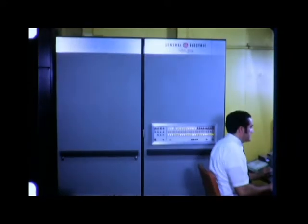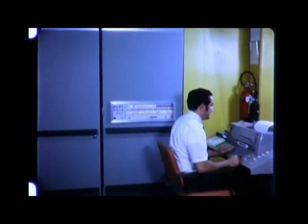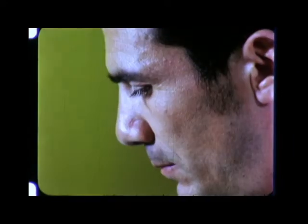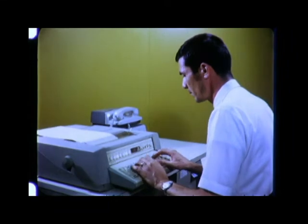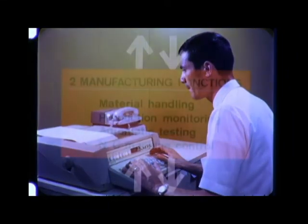At level three, the manufacturing operations control level, GE 4000 computers carry the numbing and costly brain workload involved in monitoring detailed work schedules and controlling raw and in-process material and finished goods.